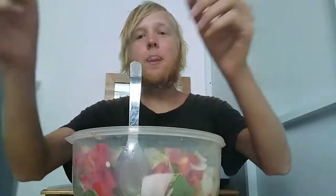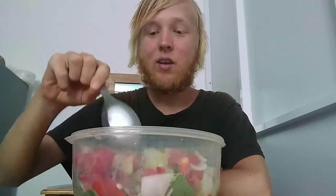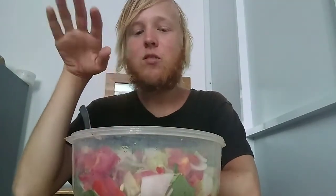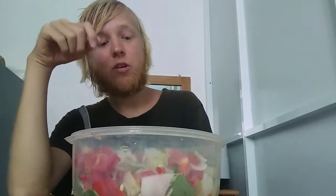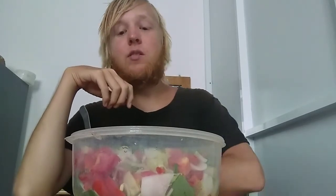I just finished season six of American Horror Story — I don't know if you guys have seen it, but I think it's one of the best seasons since season one and two. For me, nothing beats season one and two. I just started season seven and it's pretty good so far — I like it more than season five and four, which are my least favorites. Let me know what you guys think down below.